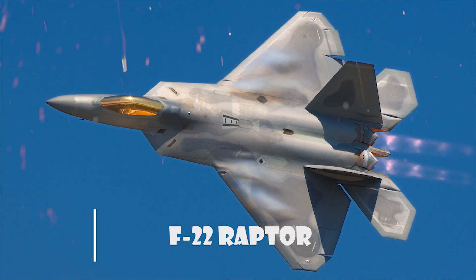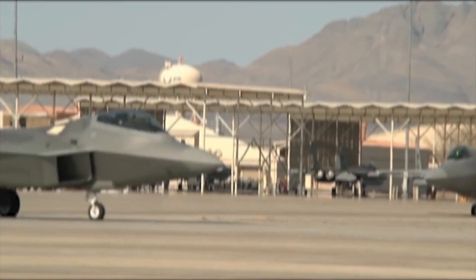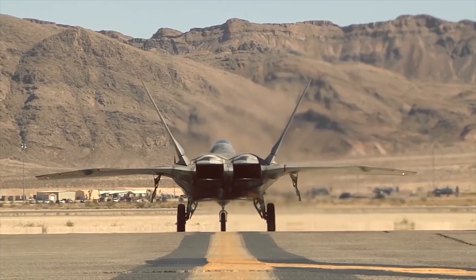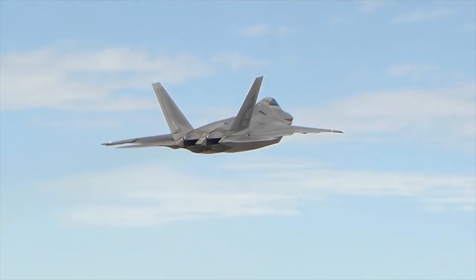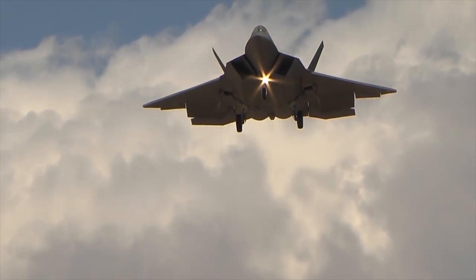F-22 Raptor. The Lockheed Martin F-22 Raptor is a fifth-generation, single-seat, twin-engine, all-weather stealth tactical fighter aircraft developed for the United States Air Force. Its unique combination of stealth, speed, agility, and situational awareness, combined with lethal long-range air-to-air and air-to-ground weaponry, makes it the best air-dominance fighter in the world.